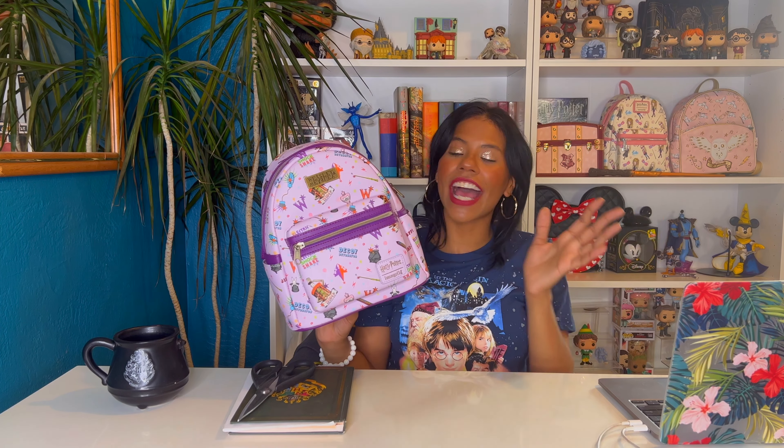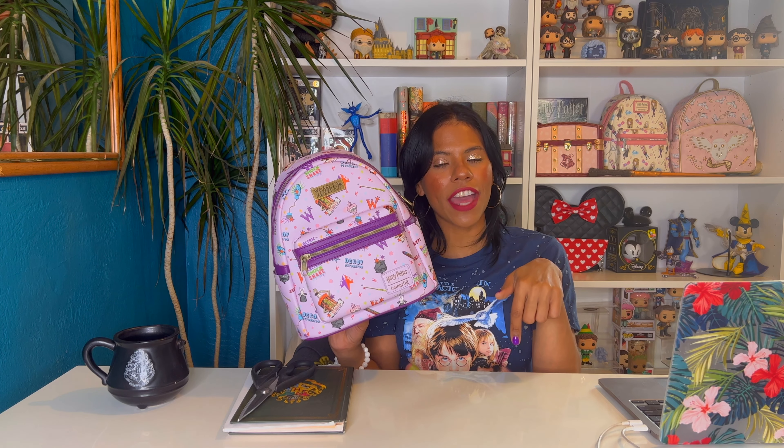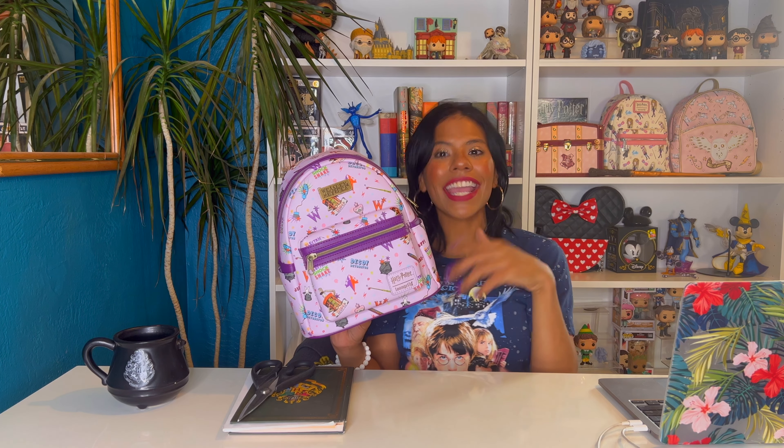Anyway you guys, I hope you liked this unboxing. All the links are going to be down below for you to get this bag. See you next time!